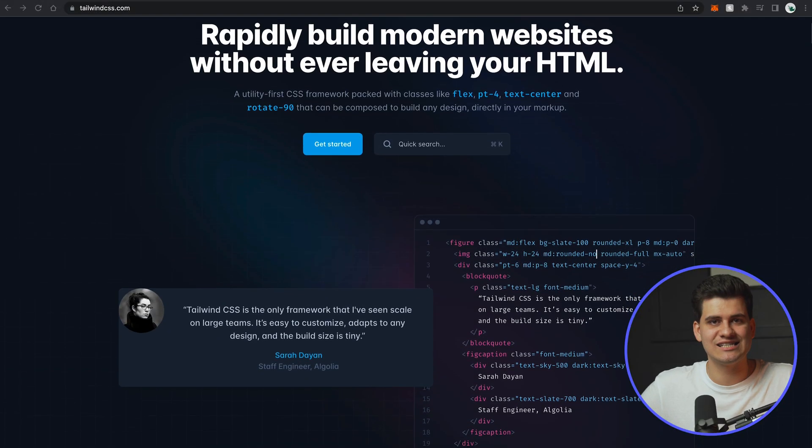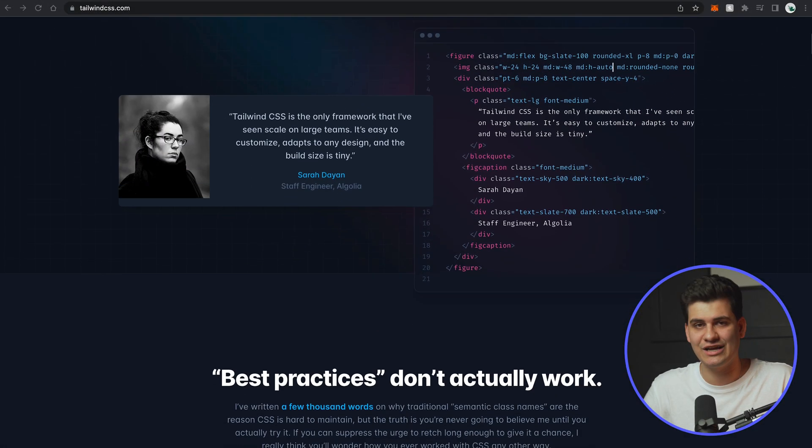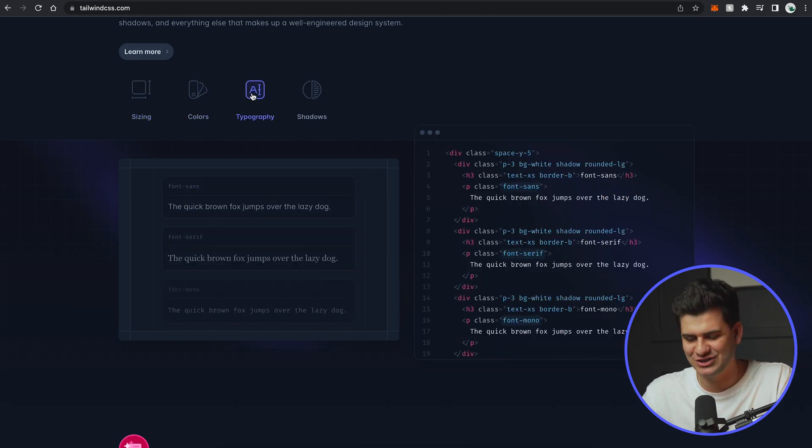I want to discuss another dilemma I was having during development. You guys know from my videos that I am absolutely a CSS fan — specifically SCSS. I feel very comfortable with it and I'd say I'm pretty good at it. The question came up of maybe using Tailwind CSS, which are pre-written classes that apply styling inline in the HTML or, in this case since I'm using Next.js, in the .js file.